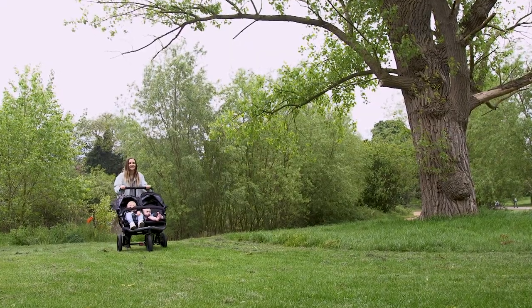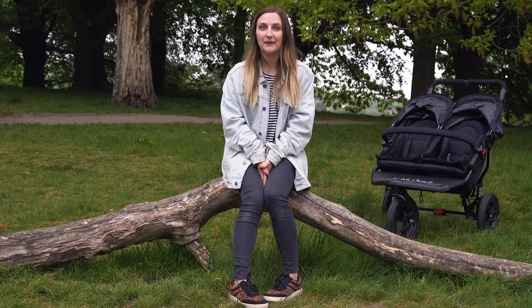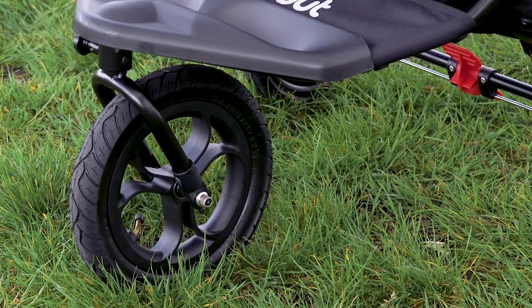The Nipper has a reputation for being great for off-roading, and I can testify to that because I have just pushed it all the way up this hill in knee-high grass and it stood the test. This pram is seriously smooth to push and can handle the toughest terrain thanks to the chunky air-filled tyres, the rear wheel suspension, and the lockable swivel front wheel.